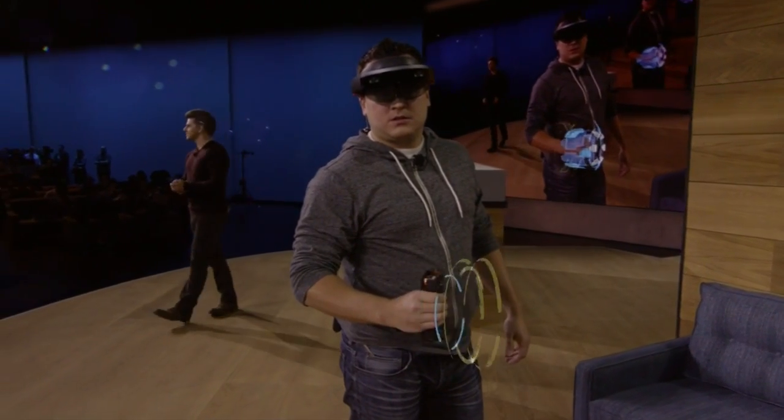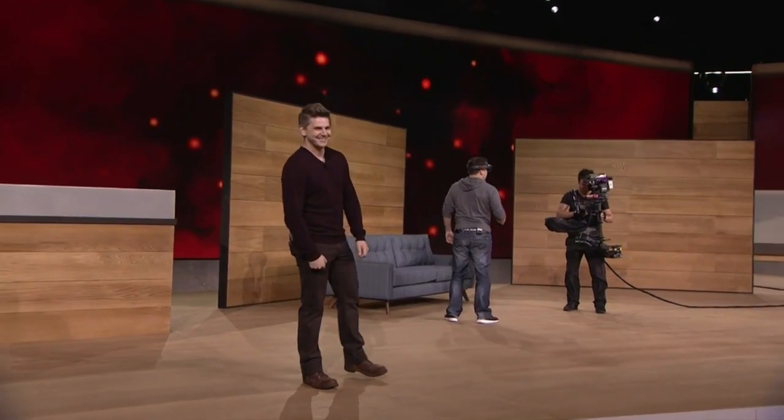Nicely done. Looks like that's all of them. We hope you enjoyed Project X-Ray and Mixed Reality Gaming on HoloLens. But that's just a taste, because with Mixed Reality Entertainment, you never know what's around the corner.